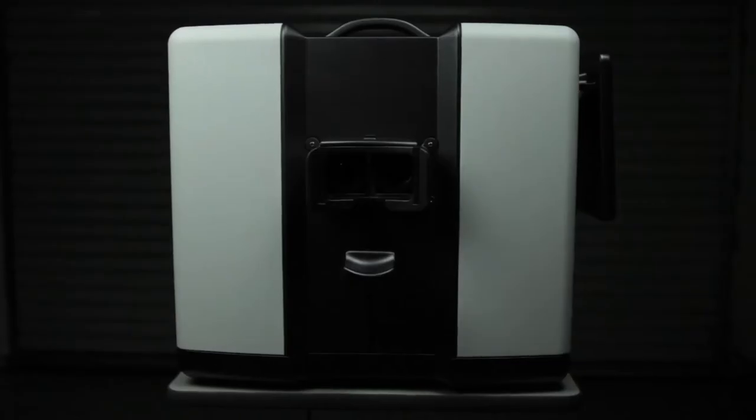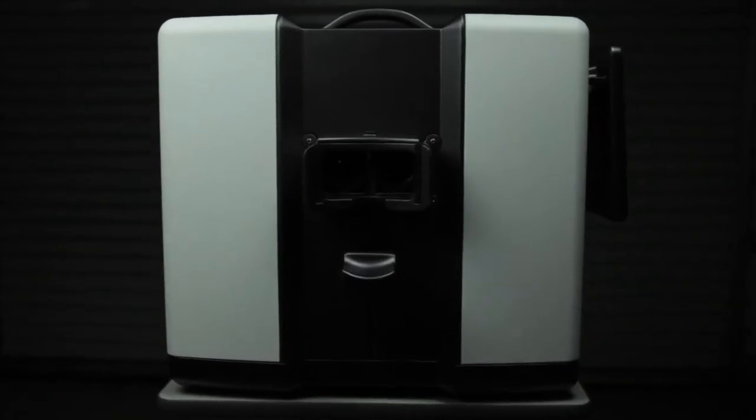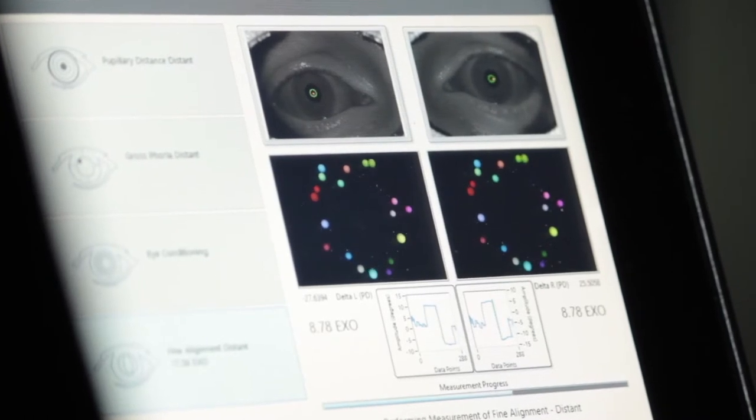At EyeBrain Medical, we have developed a technology to detect and treat symptoms of digital vision syndrome.